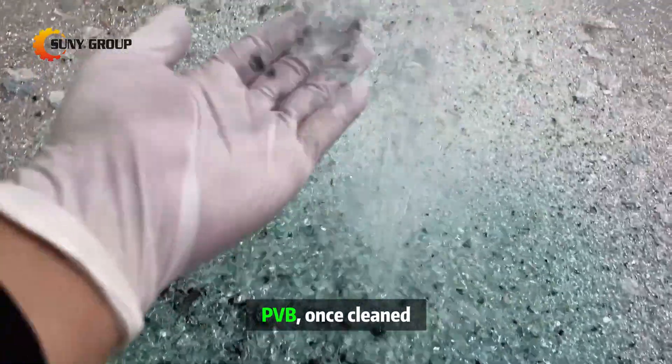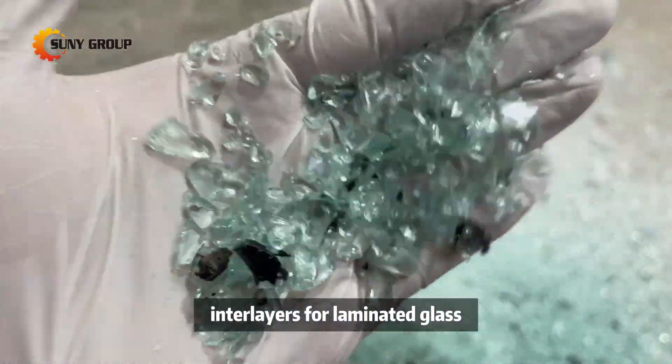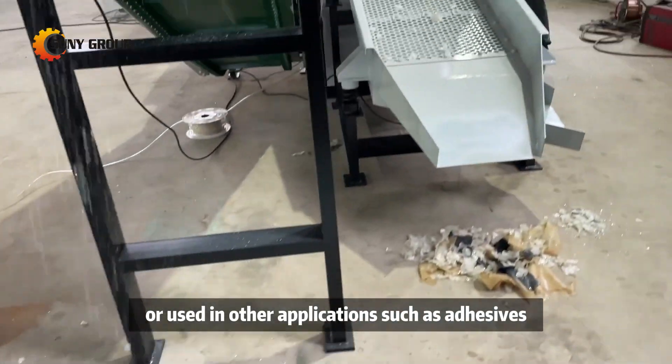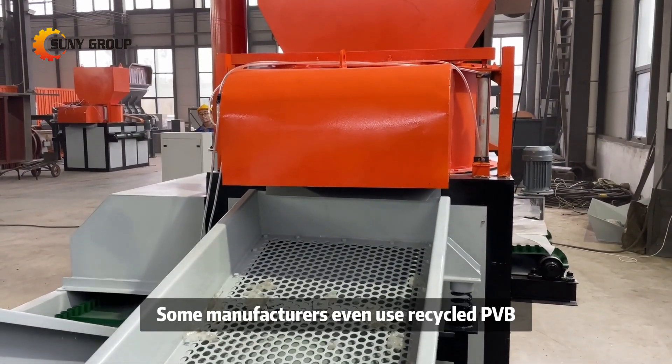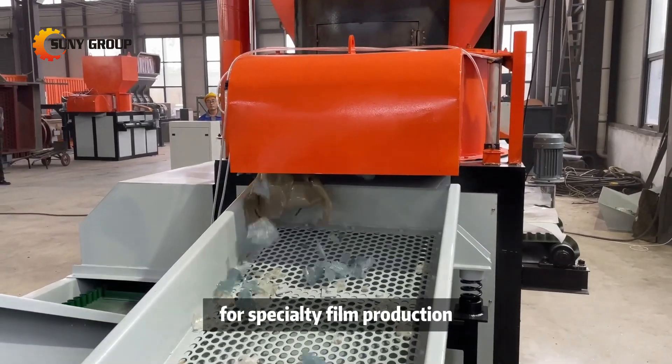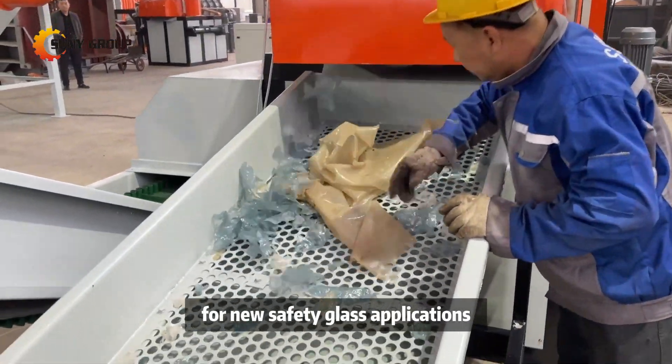PVB, once cleaned, can be recycled and repurposed into new interlayers for laminated glass or used in other applications such as adhesives, paints, and coatings. Some manufacturers even use recycled PVB for specialty film production and in the automotive industry for new safety glass applications.